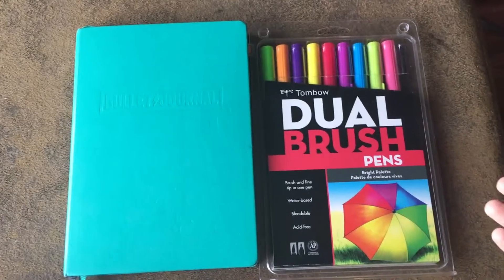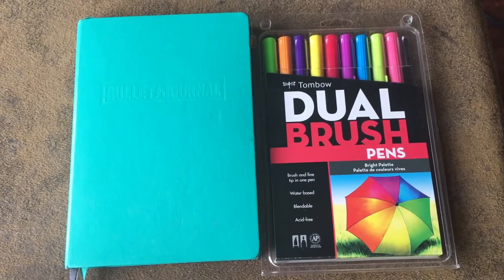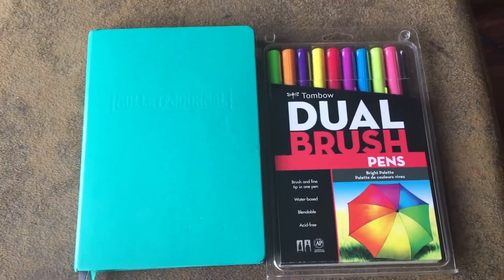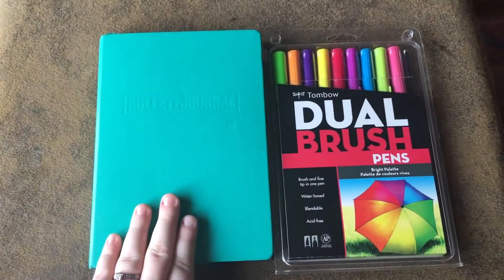Hello friends, it is Dani, and today I'm going to be doing another bullet journaling video. This time I am doing my November flip through and December plan with me. Even though it's like the 2nd of December, I have done my December spreads in my bullet journal.